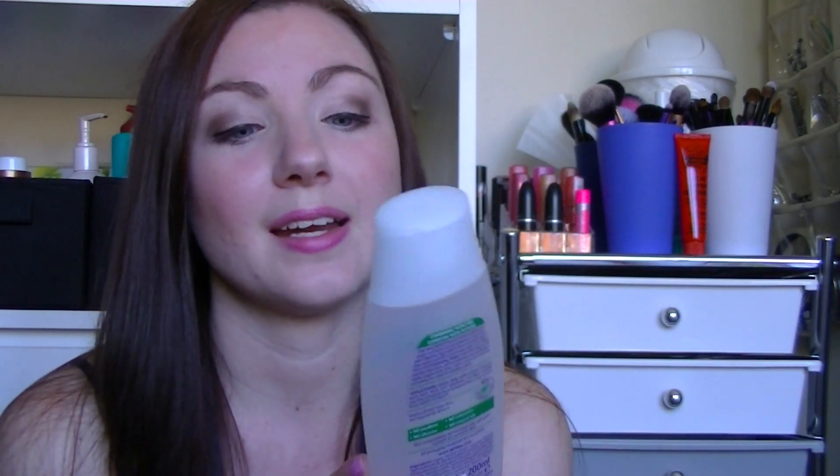To go with that is the Nivea Pure and Natural Cleansing Toner — another product I quite liked. It is the only other toner I've found that doesn't make me red or hurt me or anything like that, so I did really like this, but I have gone back to my original Witch Hazel. I just like the fact that Witch Hazel is a lot more natural than this so-called natural product.